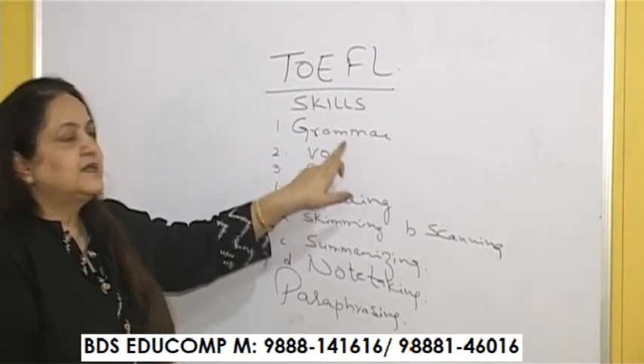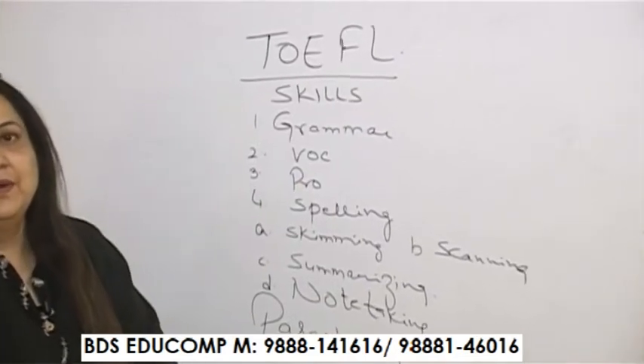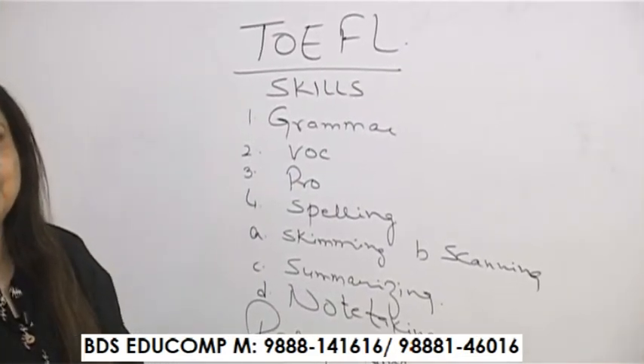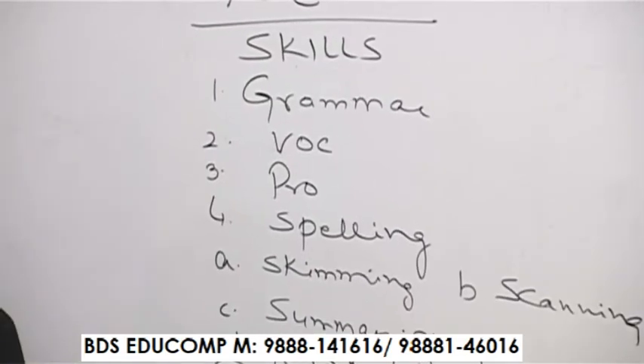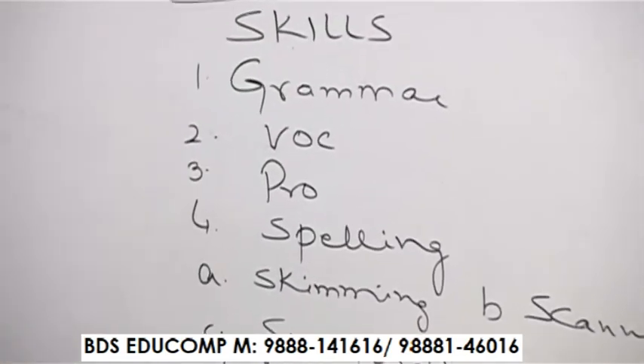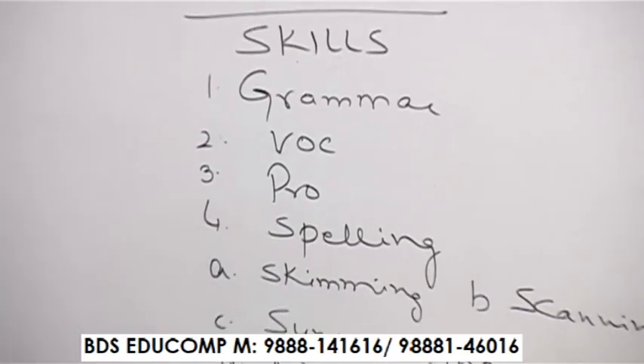Number one is grammar. Grammar needs to be accurate — not just a little accurate, but fully accurate. Grammar is given importance in TOEFL and you need to be very precise in your sentence structure, especially in your writings.